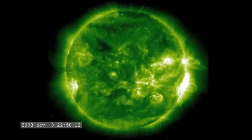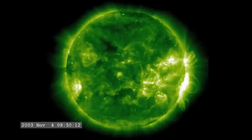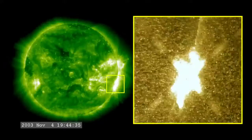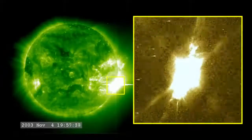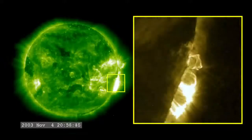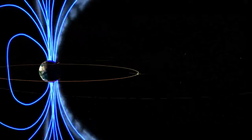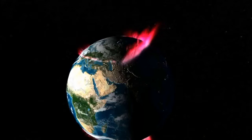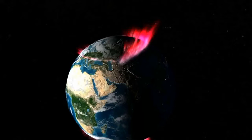The most powerful flare on record was in 2003, during the last solar maximum. It was so powerful that it overloaded the sensors measuring it — they cut out at X-17, and the flare was later estimated to be about X-45. A powerful X-class flare like that can create long-lasting radiation storms, which can harm satellites, and even give airline passengers flying near the poles small radiation doses. X-flares also have the potential to create global transmission problems and worldwide blackouts.